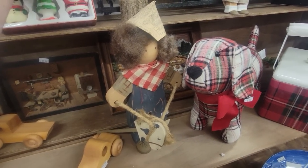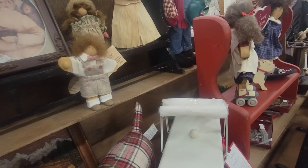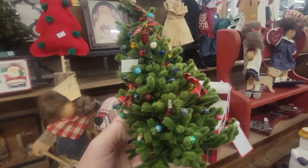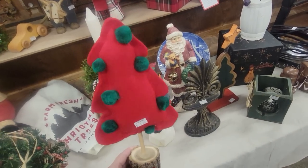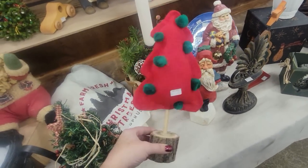That's a cute little tree. Look at this — a little carriage. There's a couple of these and I just think that they're adorable, so I'm going to get those. They're $3.